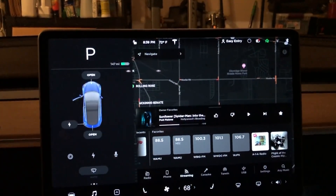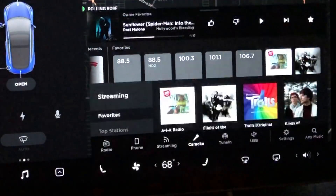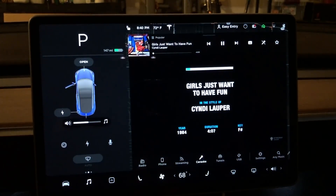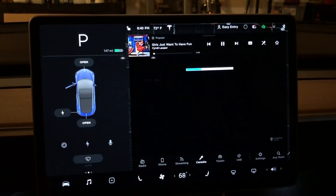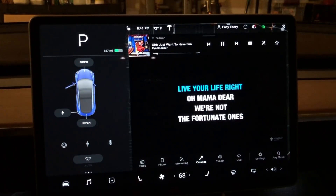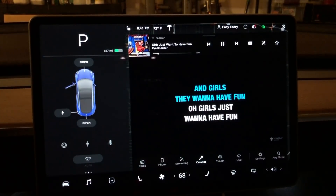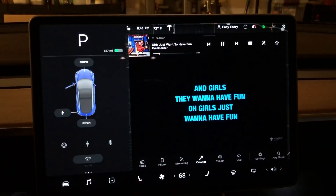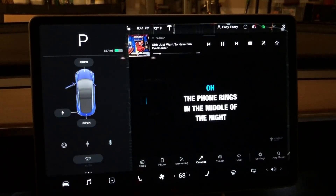Next up is Karaoke — which they're calling 'carryoke' since it's in your car. It's in the media or radio player: you select a song and it's just like being in karaoke. This is only available in park since you need to read the words on screen. A blue line crosses when there are no words, and then the lyrics highlight in sync with the song just like karaoke. You could have friends over, sit in your car, and sing — no karaoke bar needed.